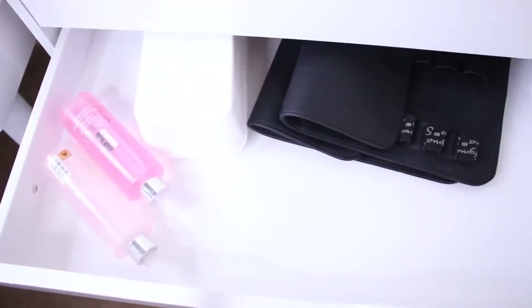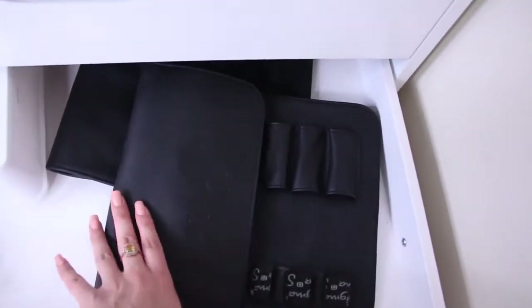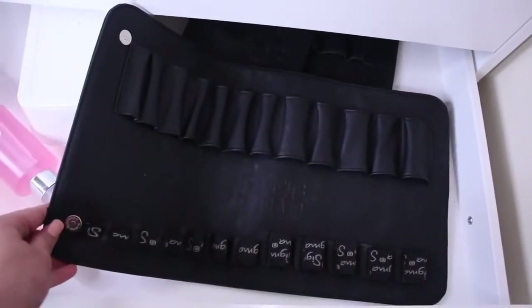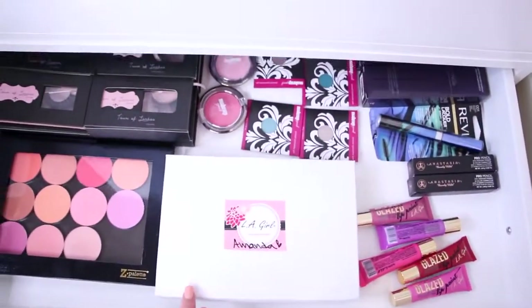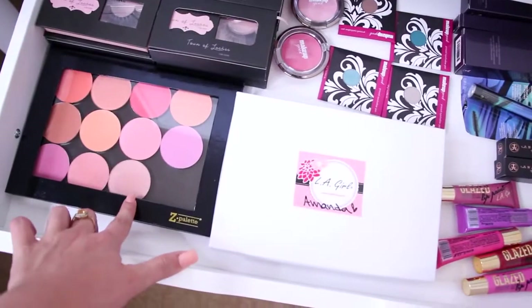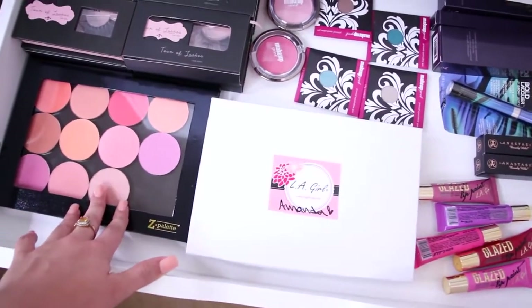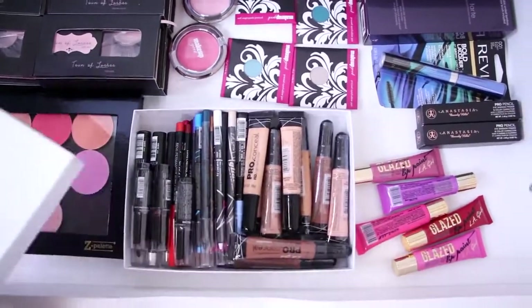The next drawer has my Sigma Dry and Shape — I have two because I love them — plus brush cleanser and some wipes. Then the first drawer of the next set of Alex drawers has stuff I need to review or things I've been sent recently, that I'm getting ready to try out.